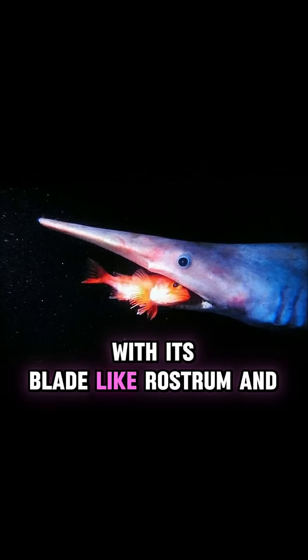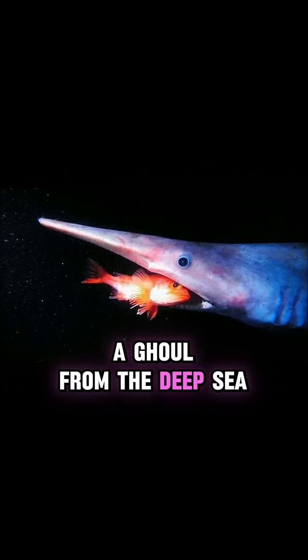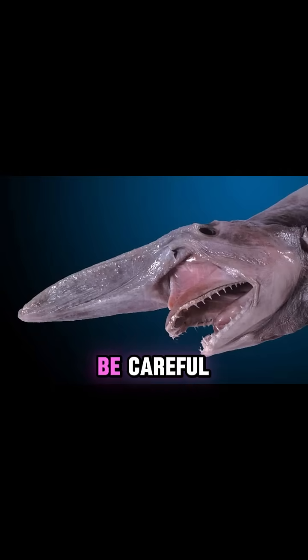With its blade-like rostrum and extendable jaws, the goblin shark looks like a ghoul from the deep sea. So if you ever see one, be careful.